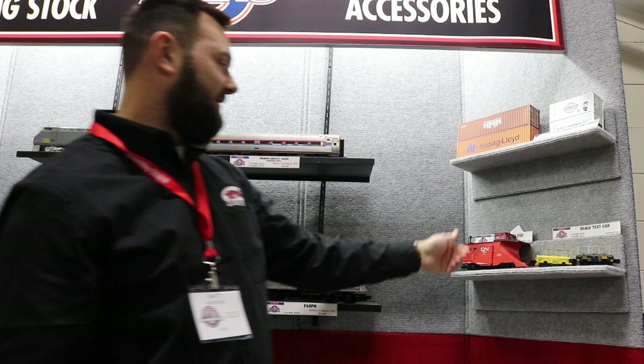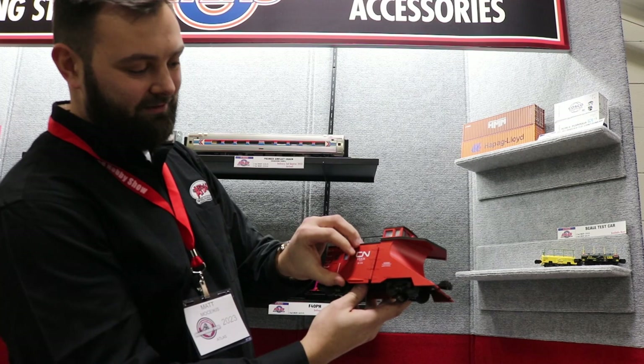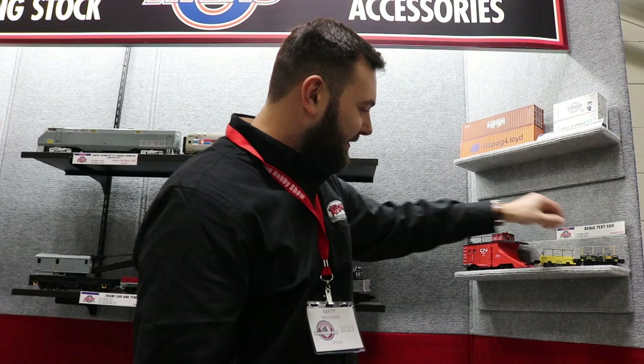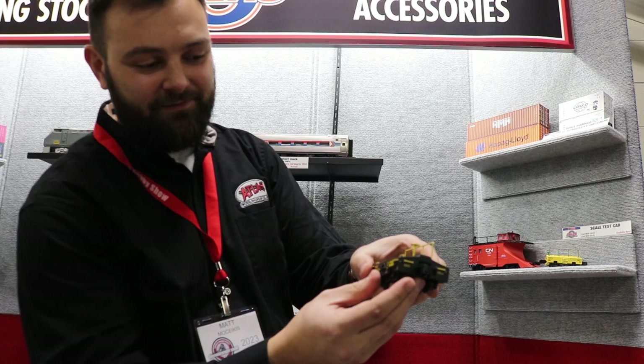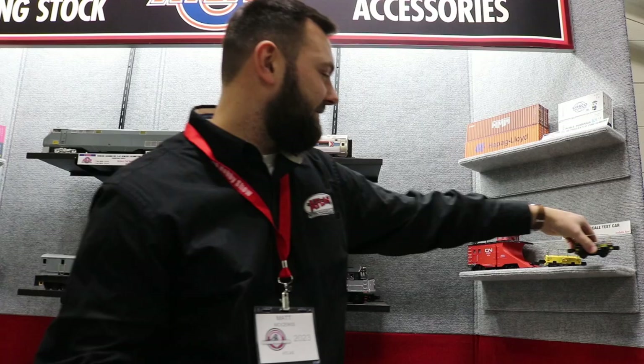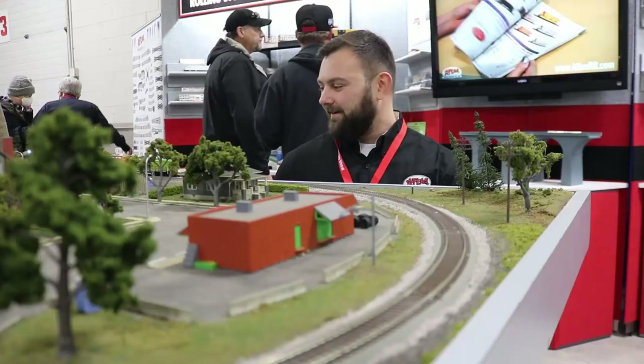We also have a snow plow — just came in and they're in the warehouse now. Here's a CN model with operating wings — really cool model, so you can push snow on your layout. As well as the scale test cars — all die-cast, very cool graphics. They look good in your intermodal service facility or yard. Those are our Atlas O arrivals.